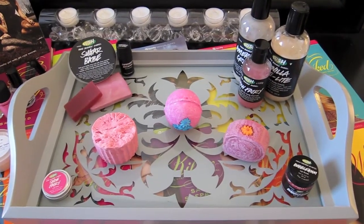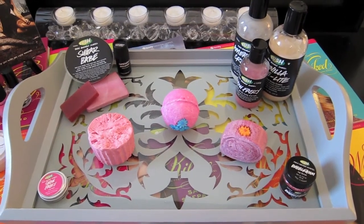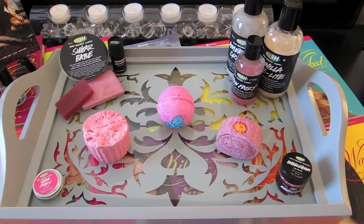Hello everyone, this is my Hannah-inspired Pretty Little Liars Lush Bath Cocktail. This is going to be a very candy-scented pink bath with a little bit of citrus bite.